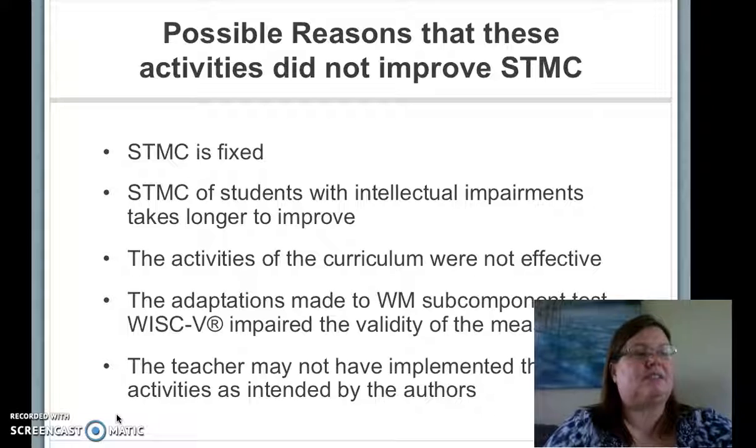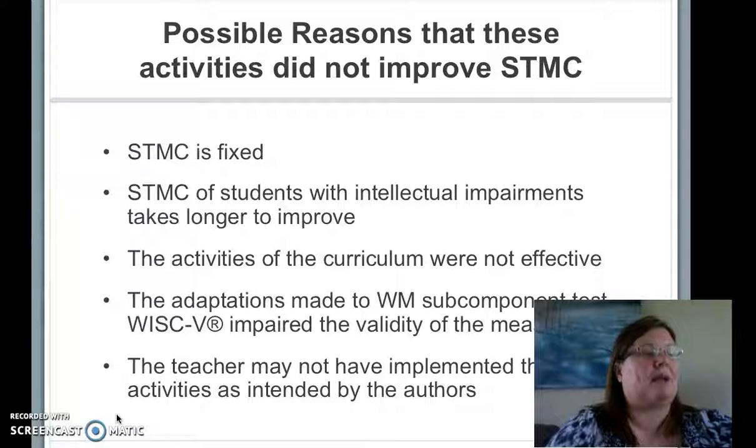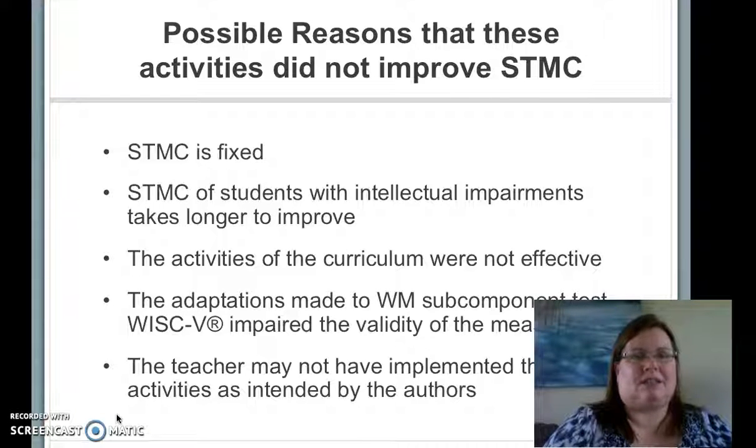There are several possible reasons why short-term memory capacity did not improve after these activities. The most obvious is that, like the previously mentioned research indicated, short-term memory capacity cannot be improved with training. It is also possible that students with moderate to severe intellectual impairments needed longer instruction than other students. It could also be that the curriculum was not effective, or that adaptations to the Weschler V interfered with the measure's accuracy. Additionally, there may have been instructional errors in teaching the curriculum by the teacher.